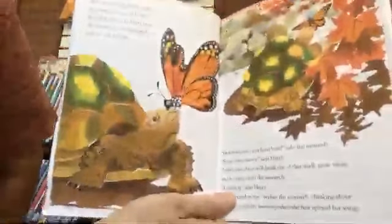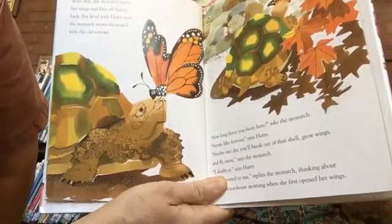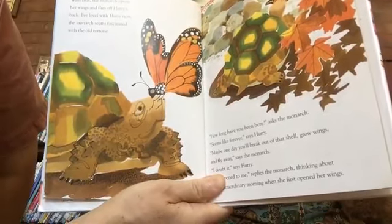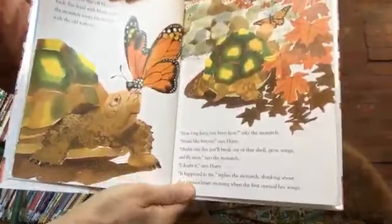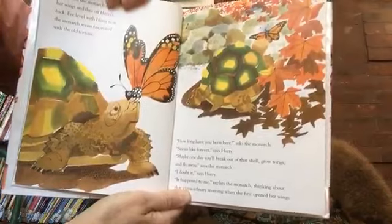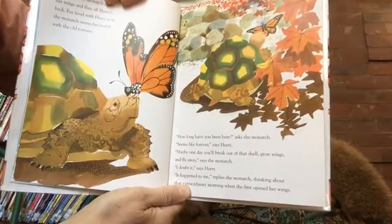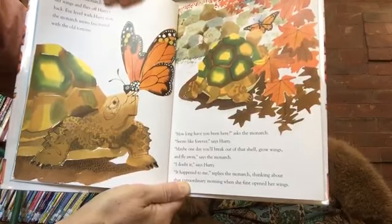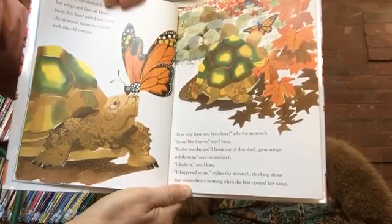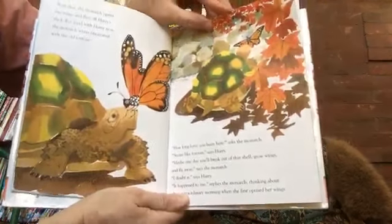With that, the monarch opens her wings and flies off, then hurries back. Eye level with Hurry now, the monarch seems fascinated with the old tortoise. 'How long have you been here?' asks the monarch. 'Seems like forever,' says Hurry. 'Maybe one day you'll break out of that shell, grow wings and fly away,' says the monarch. 'I doubt it,' says Hurry. 'It happened to me,' replies the monarch, thinking about that extraordinary morning when she first opened her wings.